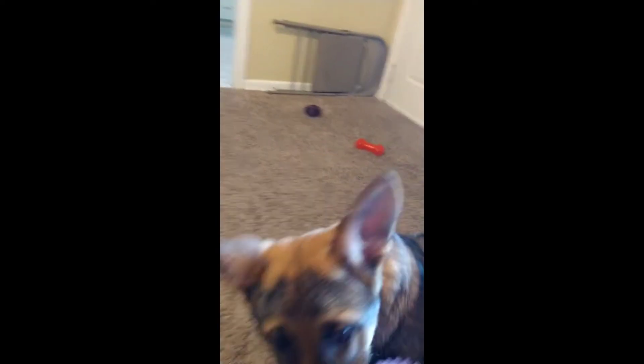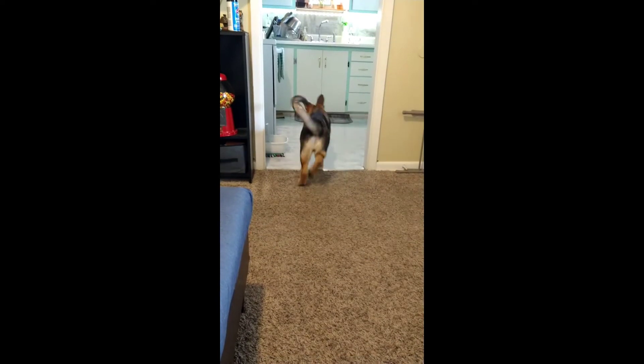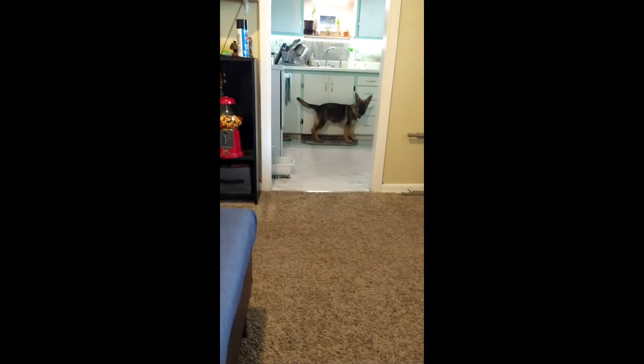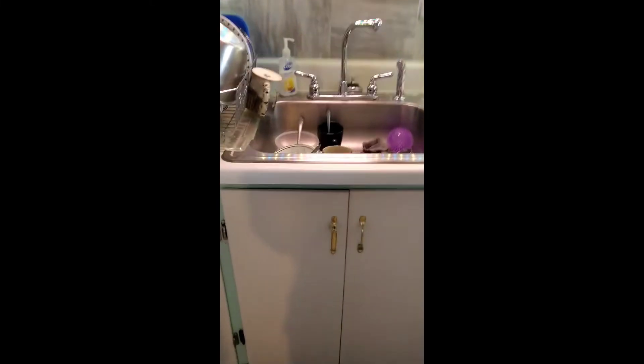Bring it over here. The ball — bring it over here. Come on. Ready? Go fetch. I wasn't even aiming. I got that on video.